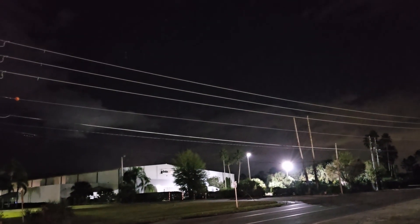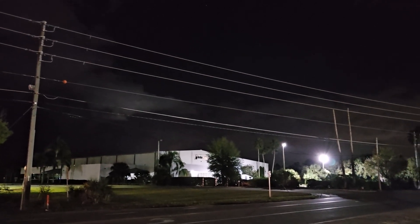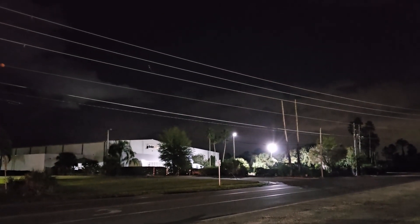Anti-ignition, and liftoff! Liftoff of booster B1058 going for its 18th launch to date, supporting the Starlink 6-26 mission.